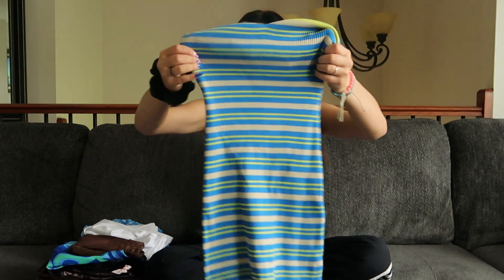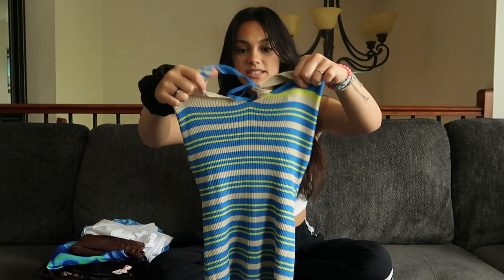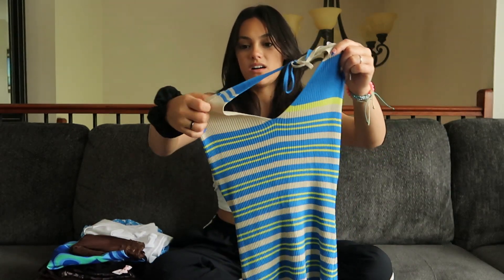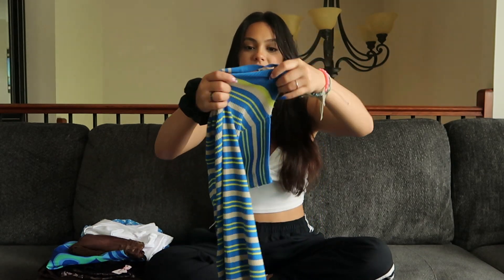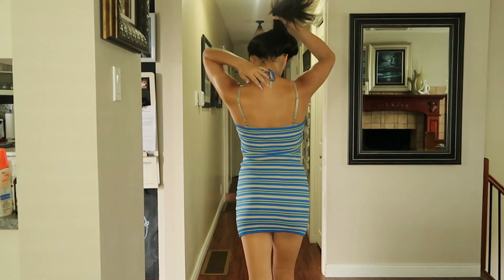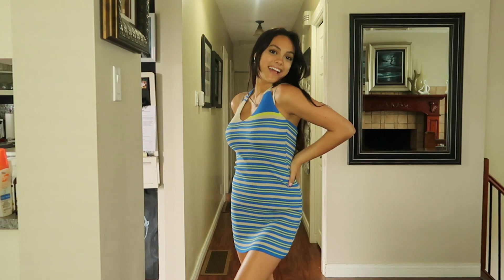Those colors you wouldn't really think go together, but on this dress it works. The stripe goes from medium-big to small, and on one side there's like a whole little triangle of color, then little stripes, which is different from just straight-up stripes on the other side. I love halter dresses because they tie around and are super easy to put on, and mini bodycon dresses are great because they fit to your figure.